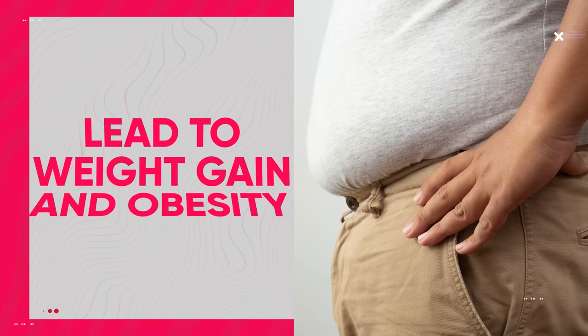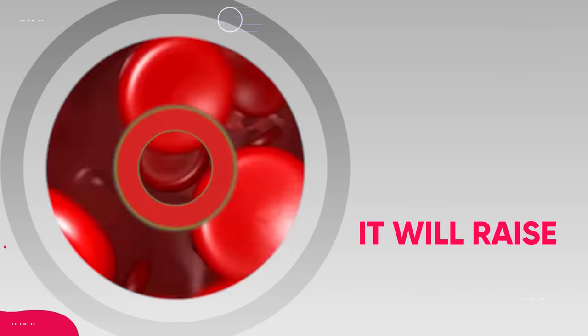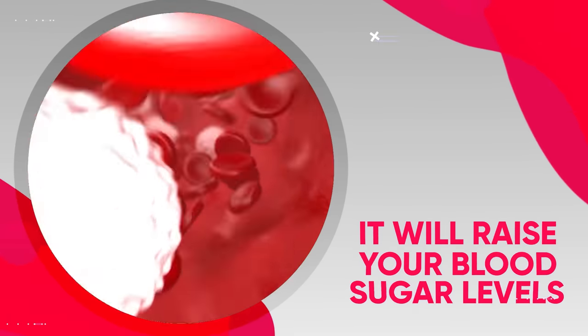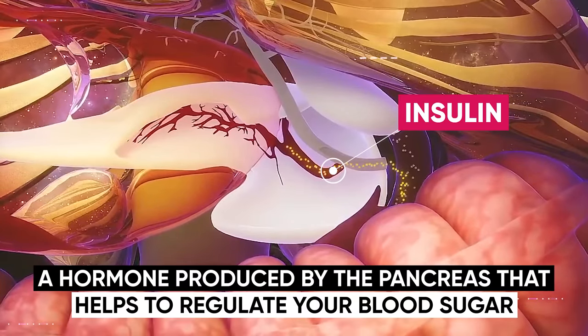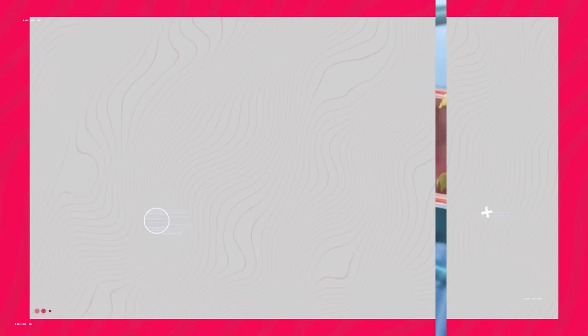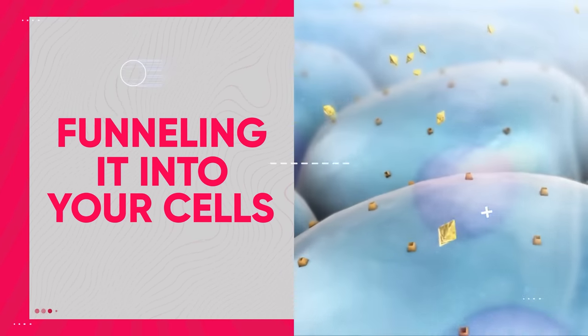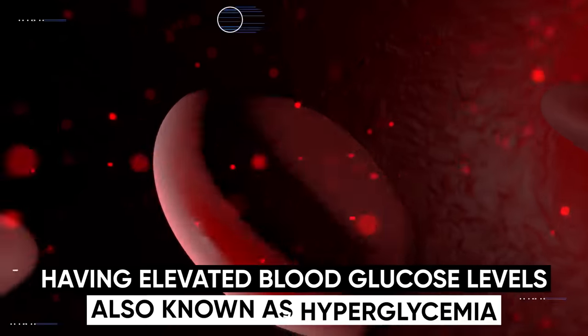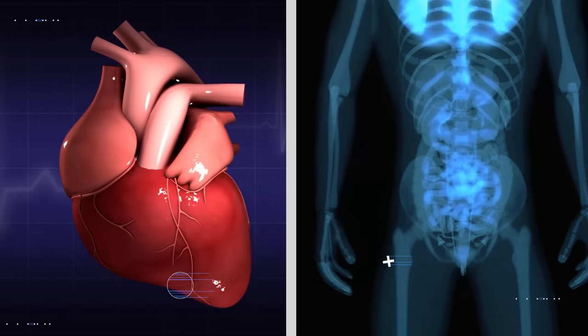This excess fat can lead to weight gain and obesity if it tips you over into a calorie surplus. Another obvious effect after sugar enters your bloodstream is that it raises your blood sugar levels. This causes your body to release insulin, a hormone produced by the pancreas that helps regulate your blood sugar, by removing glucose from your bloodstream and funneling it into your cells where it can be used immediately for energy. That's a really good thing because having elevated blood glucose levels, also known as hyperglycemia, can lead to bad side effects like damaging heart health and increasing inflammation.